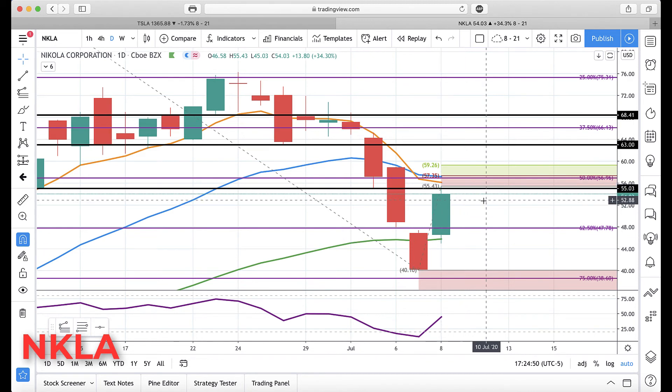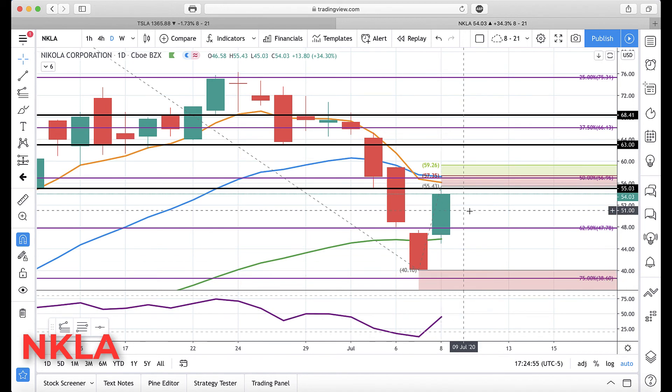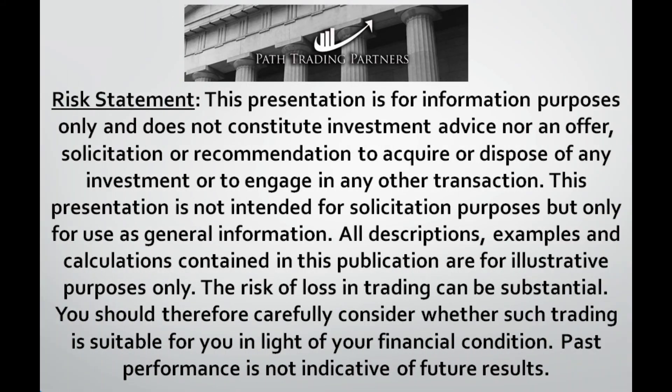That's really about it. Other than that, easily out of oversold condition. So I have nothing else to say besides if it gets above 55, watch for that continued rally. We'll talk to everyone later. Bye for now. We'll see you next time.